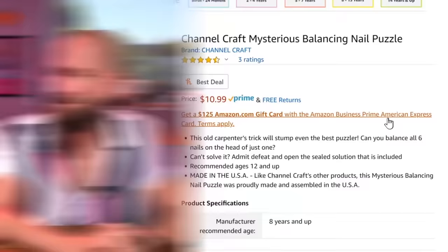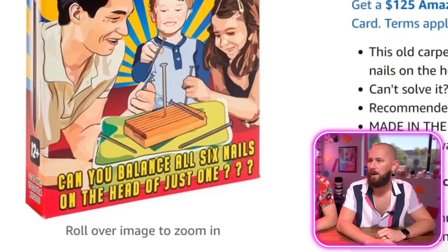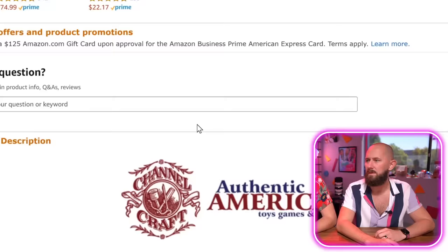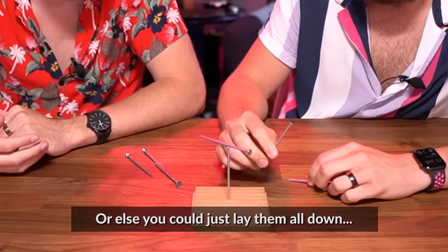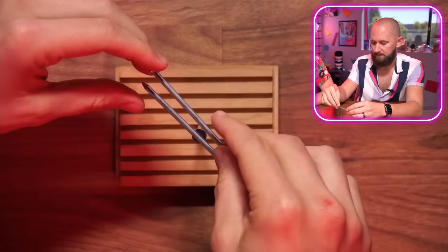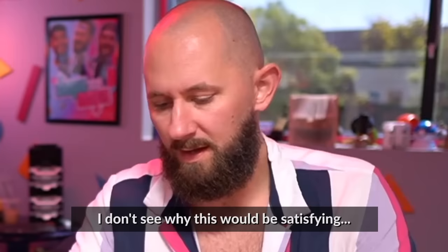Next product: Channel Craft Mysterious Balancing Nail Puzzle. How do you balance a nail on the tip of its nail? You balance all the nails on top of one. Can you balance all six nails on the head of just one? We have to stack six nails on top of each other. This doesn't even show you what it looks like — well yeah, that would be the solution. Just buy it and give it a shot. Only the center one can touch the base. You can't touch the ground. I don't see why this would be satisfying.